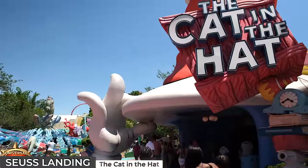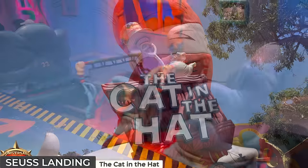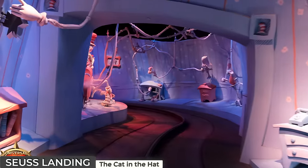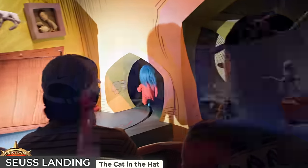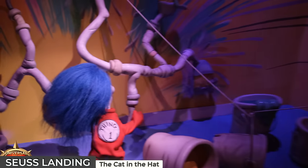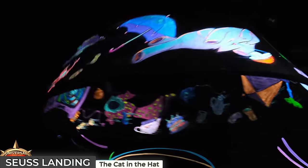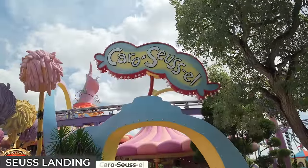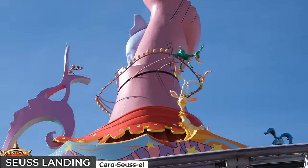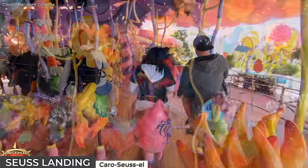We'll start the attractions with the Cat in the Hat, a cartoon dark ride located inside the cat's giant red hat. Guests board couch-shaped vehicles for a vibrant journey that brings Dr. Seuss's beloved story to life, recreating the mischievous adventures of the Cat, faithfully following the original story, enhanced by animated figures, engaging narration and various special effects. Moving on to the Caro-Seuss-El, a merry-go-round ride where instead of horses, riders can choose from a variety of Seuss characters, with some interactive elements.